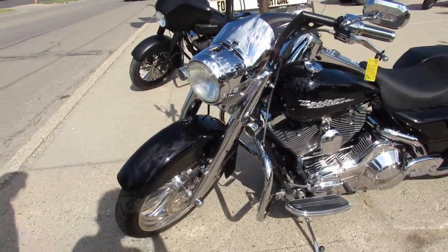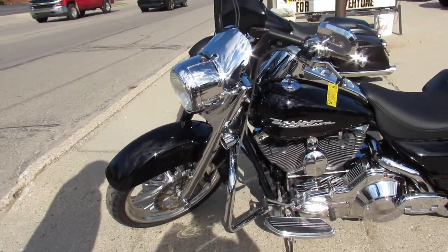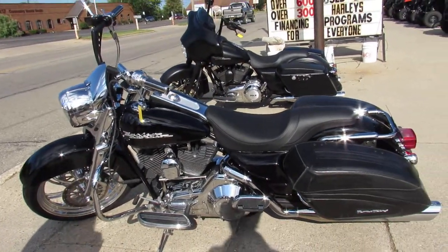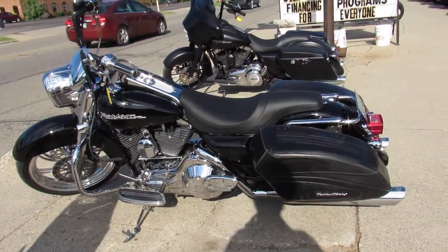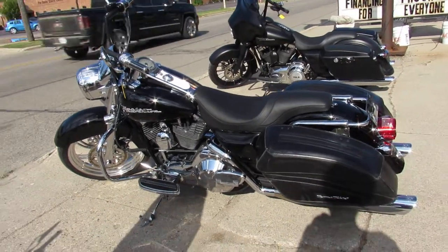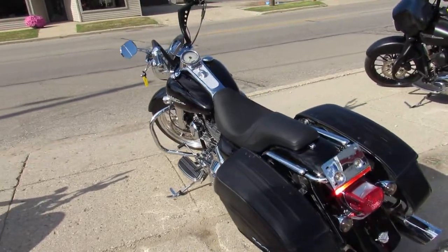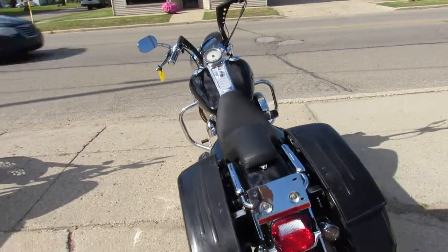Stand out from the crowd. You can check out this bike at approvalpowersports.com along with 600 other used motorcycles we have for sale. We have financing, leasing, and delivery all across the United States — give us a call and we'll get you on a bike.